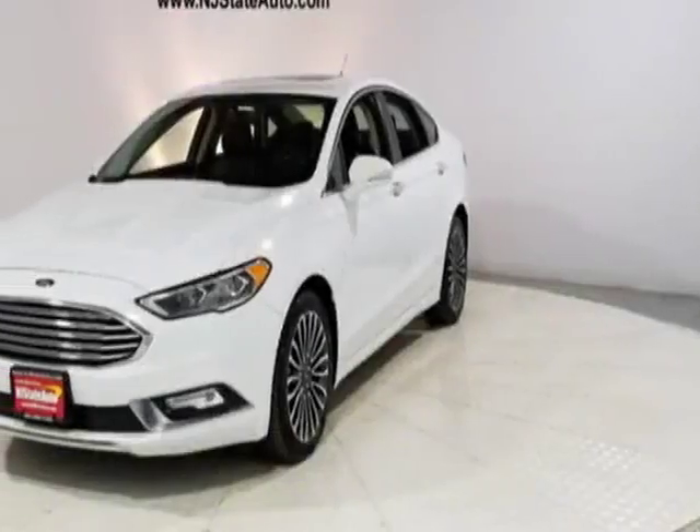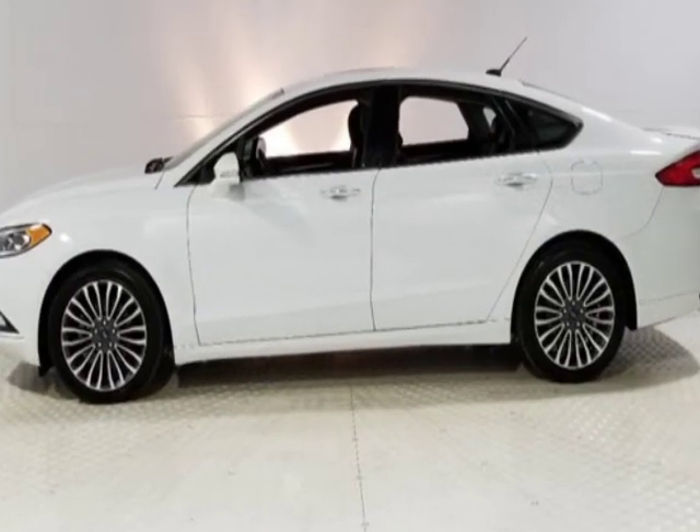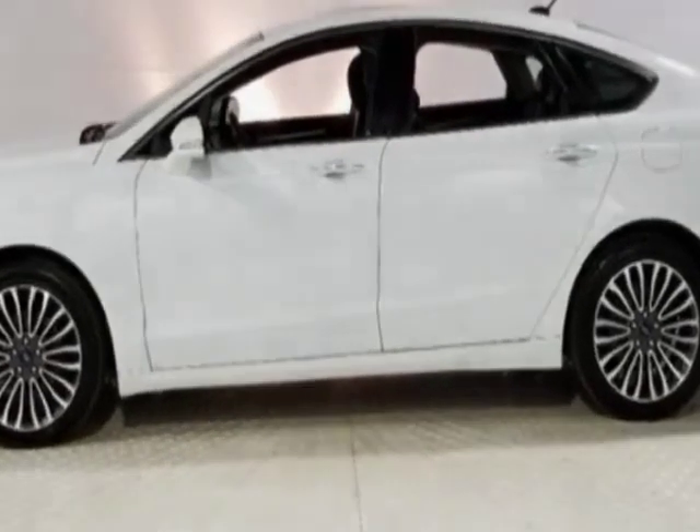Take a look at this 2017 Ford Fusion. This Fusion has just under 72,000 miles. This vehicle has a limited warranty.